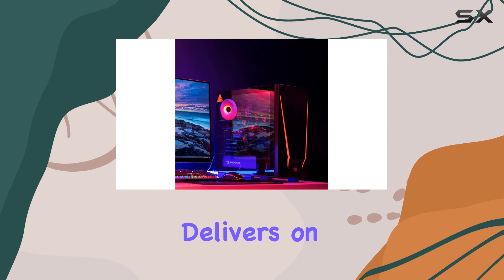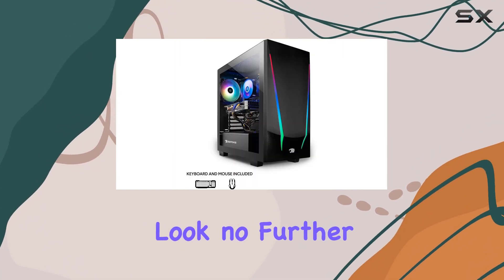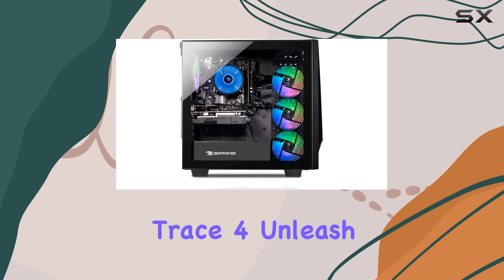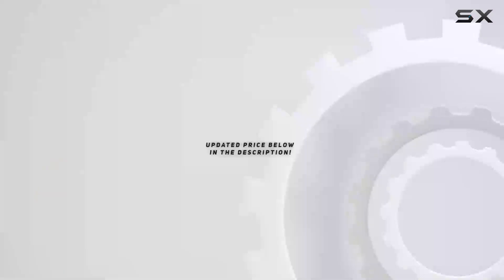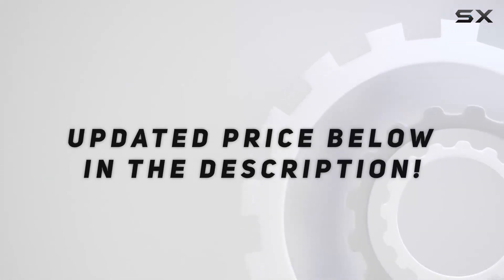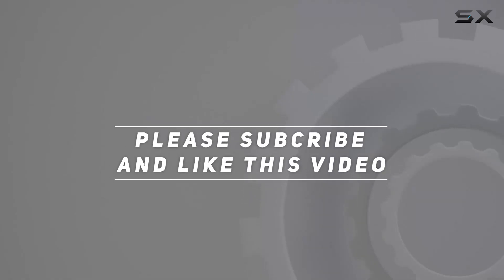You can rest easy knowing you're covered. In conclusion, if you're in the market for a gaming PC that delivers on performance, style, and value, look no further than the iBUYPOWER Trace 4. Unleash your gaming potential with this powerhouse machine. Check out the video description for updated pricing, and thank you for watching.